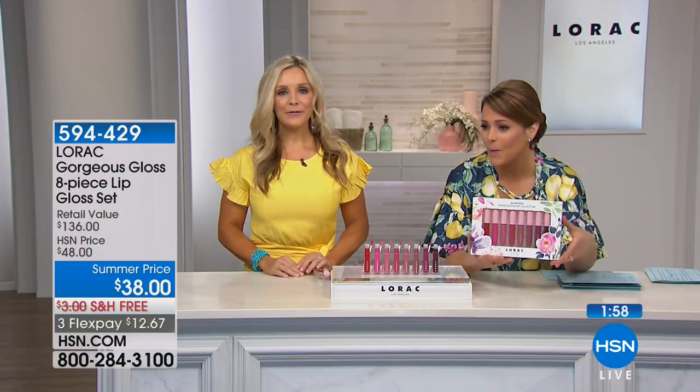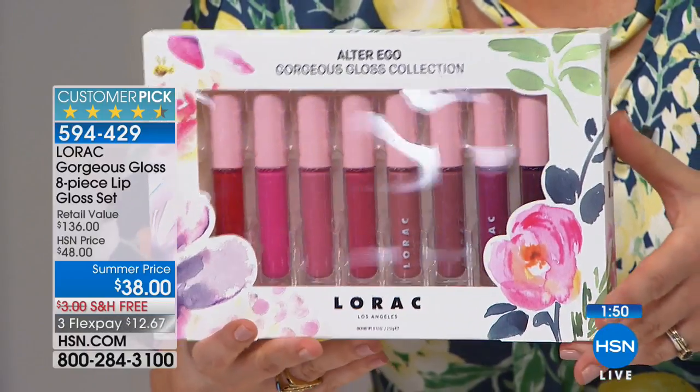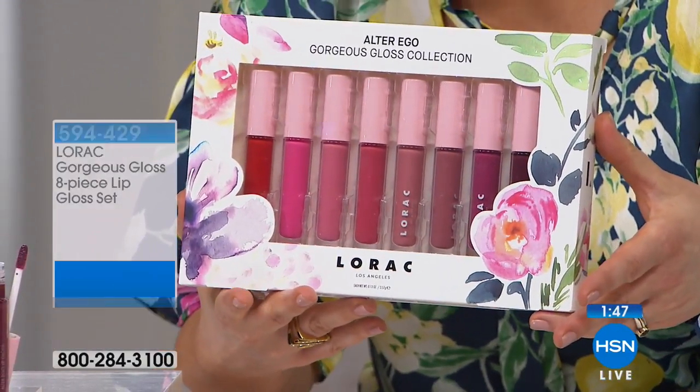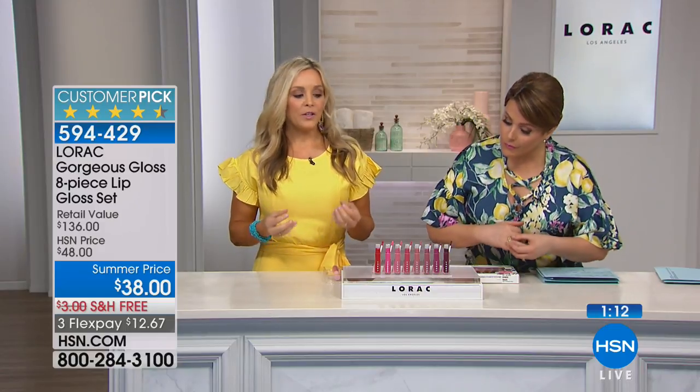Now a quick two-minute special: a beautiful limited-edition box with eight gorgeous glosses for spring and summer. All the colors are shown here. This is a $136 value — each gloss is normally $17 in retail size. Three shades in this set — Beauty Queen, Icon, and Coquette — are exclusive to this collection and to HSN. These glosses are nourishing: vitamins, pomegranate, and acai provide anti-aging antioxidants.